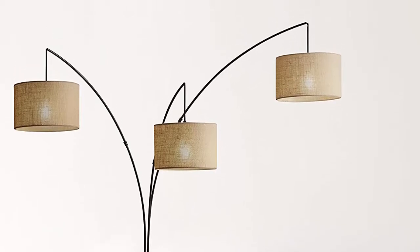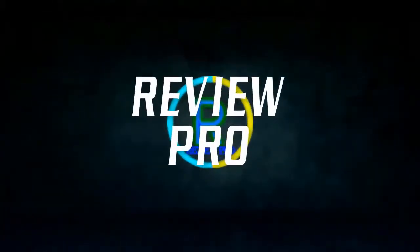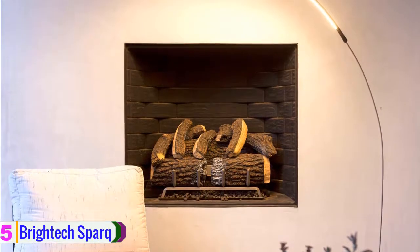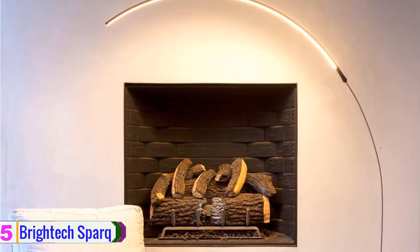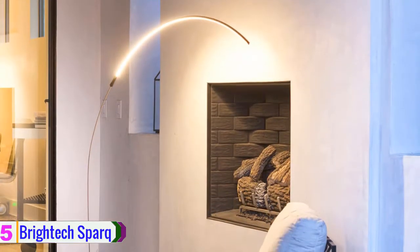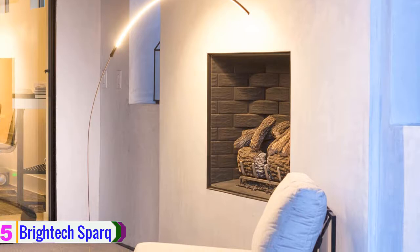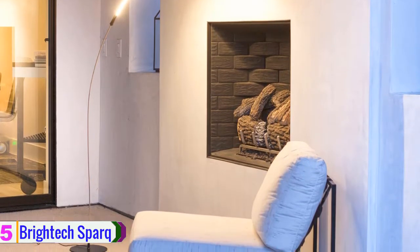So let's dig into the video. Starting at number 5, we have the Britec SPRQ Arc Floor Lamp. This is an overhanging floor lamp that will give you great light and a warm and cozy environment at night. This lamp has a great design that is adjustable to any room.